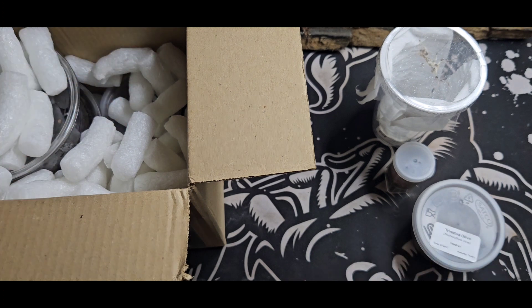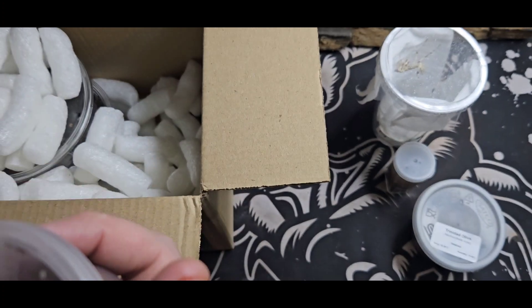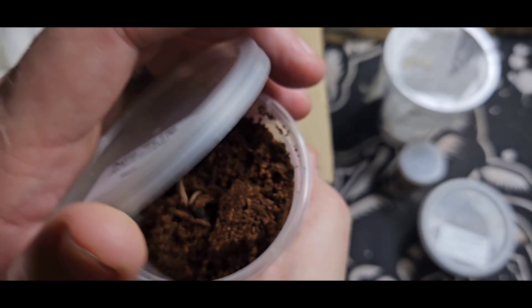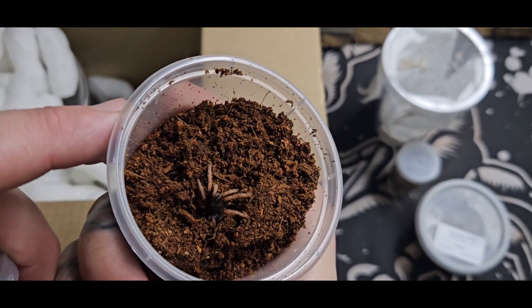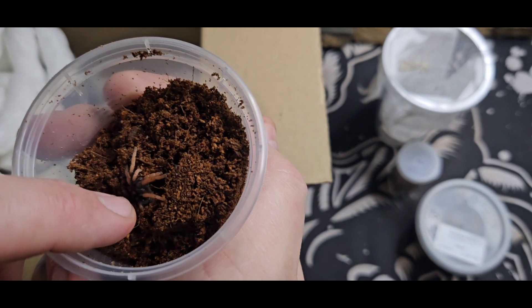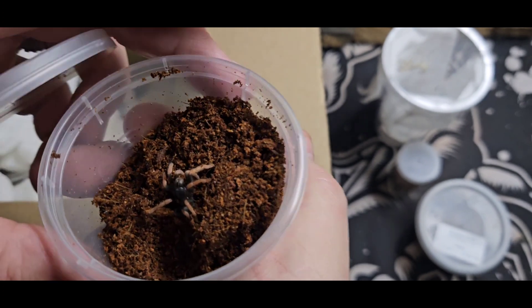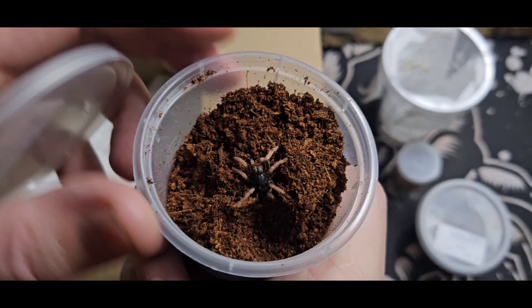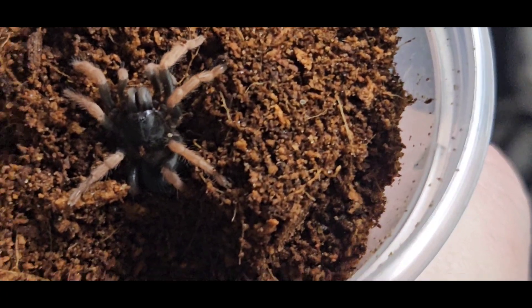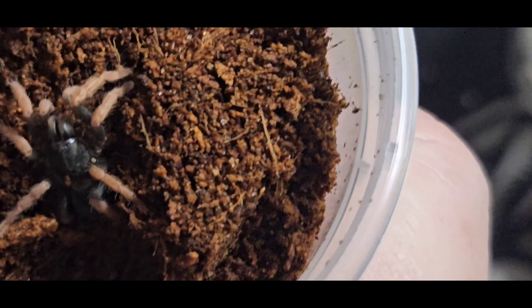There's still loads left in here. We have a Burina peas - just look at the size of her! I'll zoom in a little bit. Not long and she'll be an adult - that is incredible.